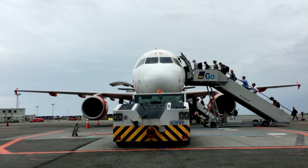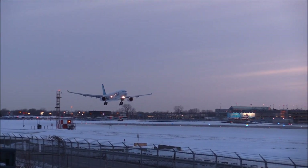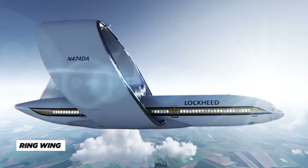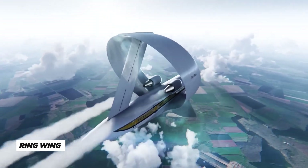Normal airplanes are pretty boring. Every aircraft at the airport has the same outdated design. However, not every plane was designed the same. What you see here is a ring-wing plane, a technical masterpiece that looks like it belongs in a sci-fi movie.